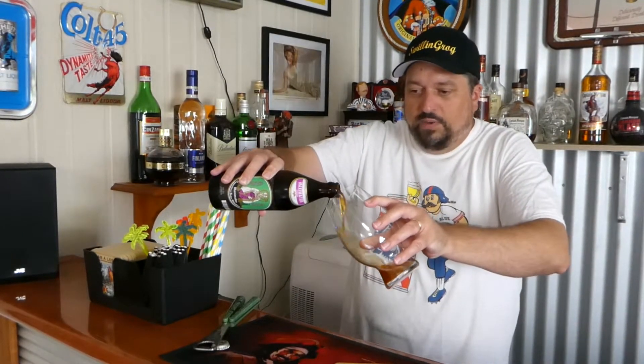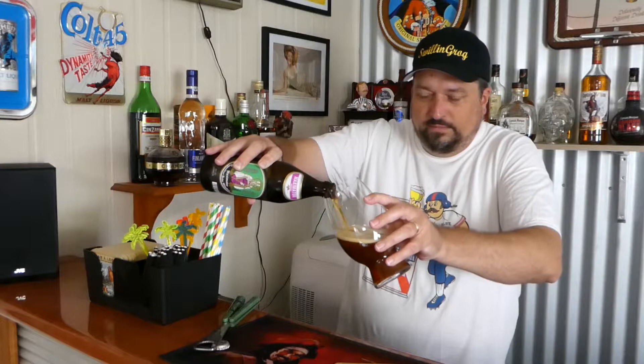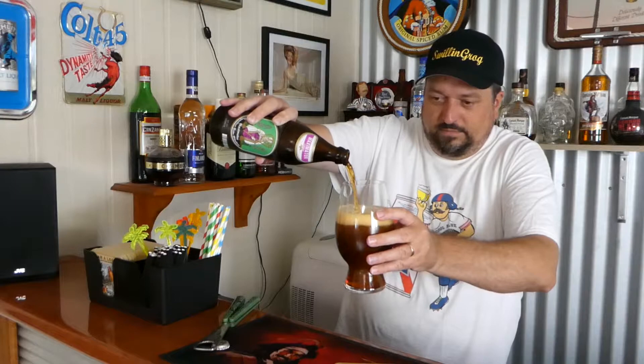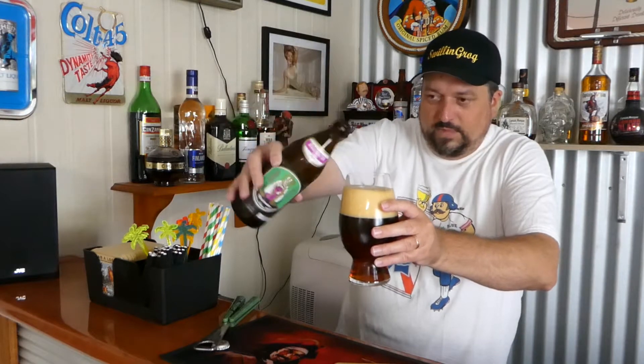I've cracked off the cap and I'll pour it out into this Spiegelau glass — give it a nice generous pour, not too aggressive. So let's get a look at the appearance. A very dark amber colour, caramel-y you could say. When I hold it up to the light there's a very reddish hue there. Looks fantastic.